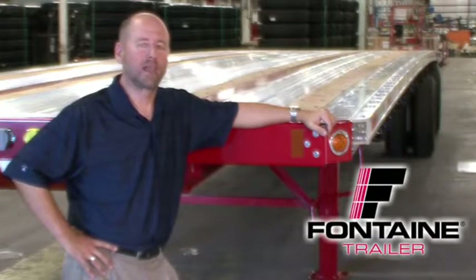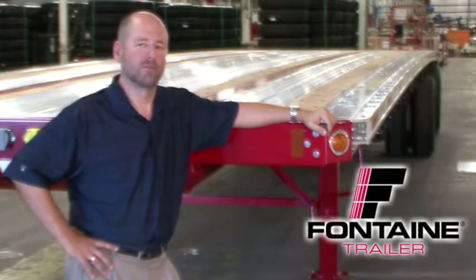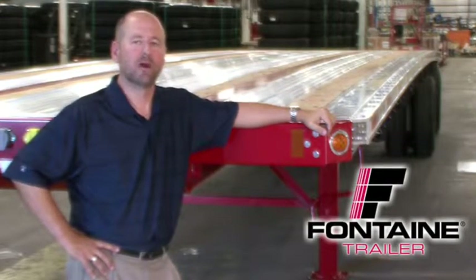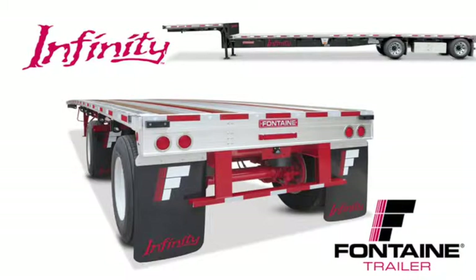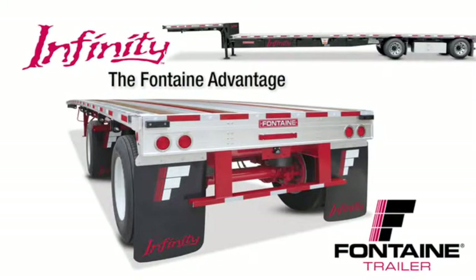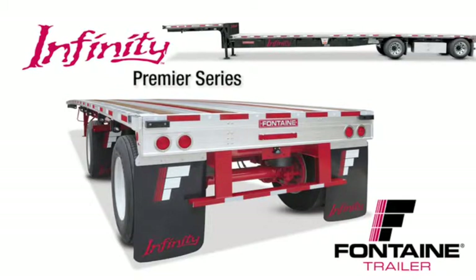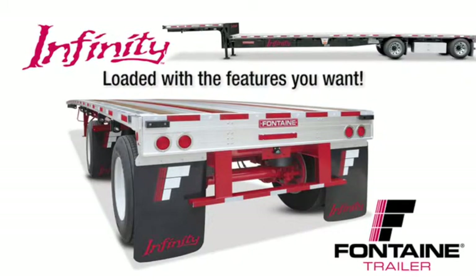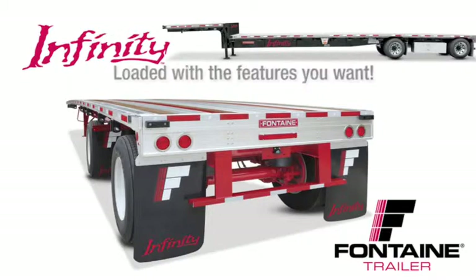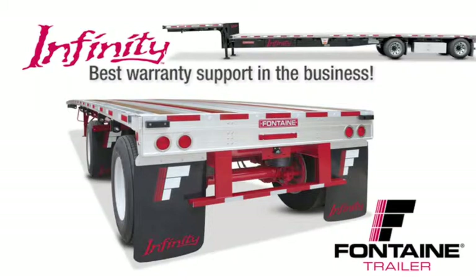Hello, my name is Alan Briley and I'm with Fontaine Trailer Company. Today I'm here to talk to you about some of the features, advantages, and benefits of the Fontaine Infinity line of flatbed and drop deck trailers. All combo trailers are not created equal. After today's presentation, you will understand why the Fontaine Infinity is the industry's premier series of flatbed and drop deck trailers — loaded with standard features that are optional or not even available from other manufacturers. And best of all, we back our quality in riding with the best warranty in the business. With the Fontaine Infinity, you get much more for your money. Let me show you what I mean.